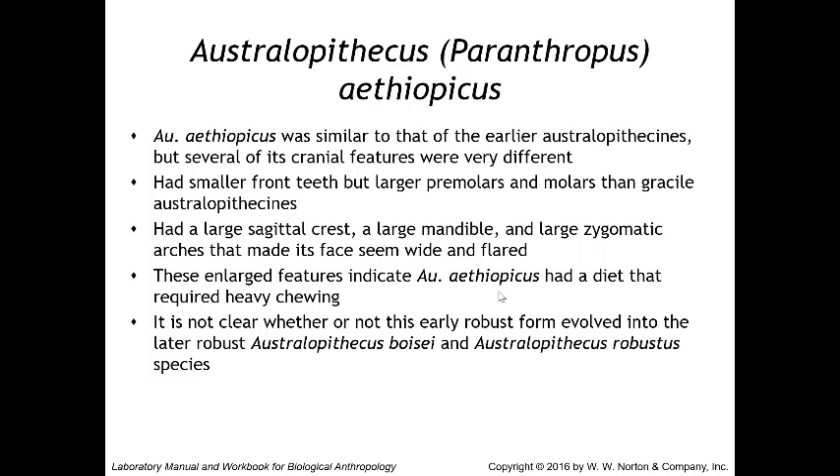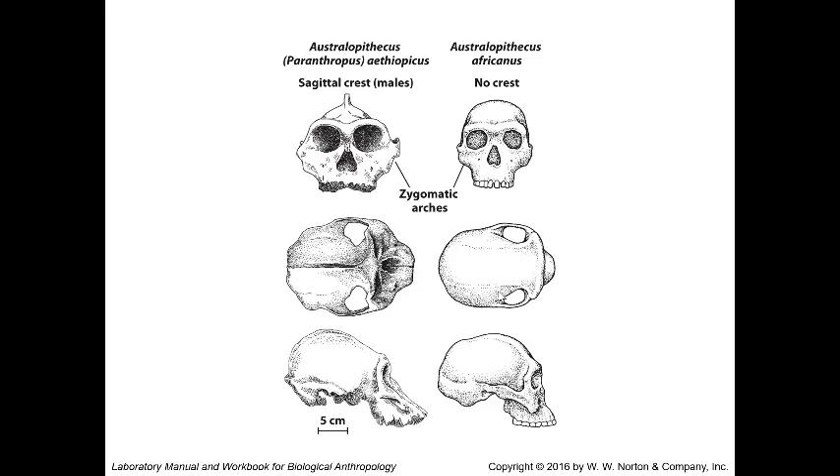Comparing Paranthropus aethiopicus with Australopithecus africanus side by side: no sagittal crest in africanus but a sagittal crest present in the males of aethiopicus. Zygomatic arches are wider in aethiopicus and narrower in africanus, and aethiopicus is more prognathic. We do have a model of this specimen in the lab, though in the online setting we can't see them in person.